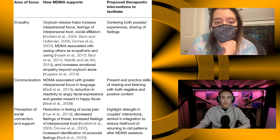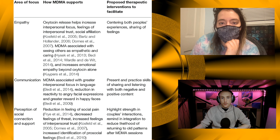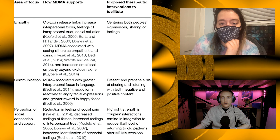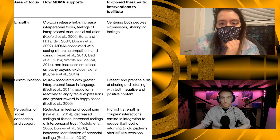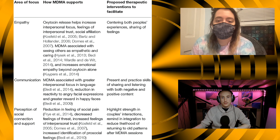Now there's an image going over how MDMA can help in MDMA couples therapy. The first area of focus is empathy. MDMA supports oxytocin release, which helps increase interpersonal focus, feelings of interpersonal trust, and social affiliation. MDMA is also associated with seeing others as empathetic and caring, and increasing emotional empathy beyond oxytocin alone.